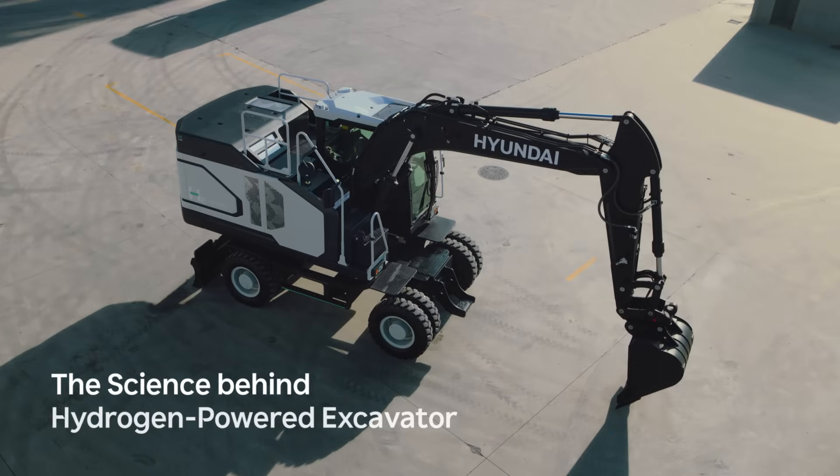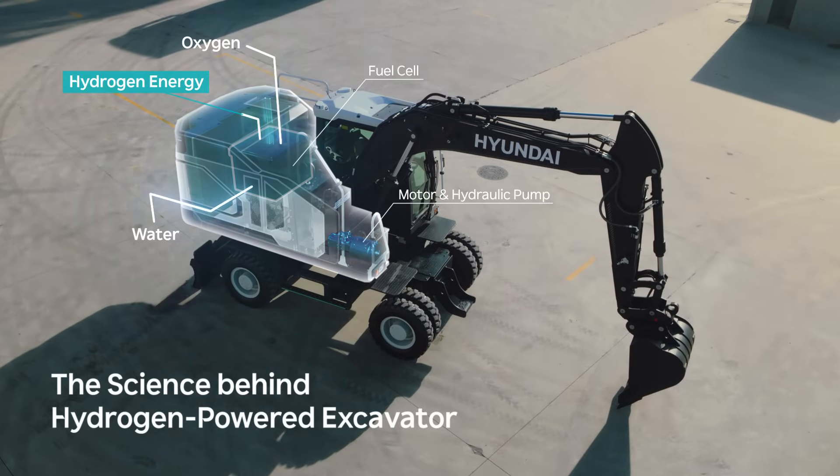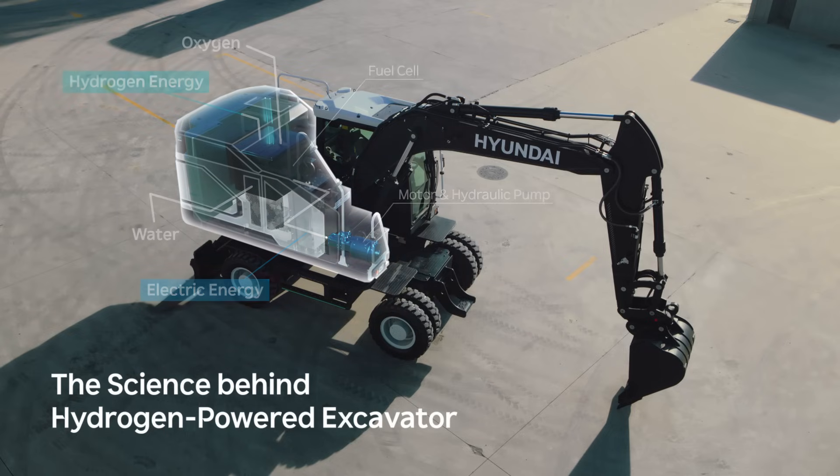Hydrogen-powered excavators use fuel cells to convert hydrogen and oxygen into clean electric energy, which efficiently powers the motor and hydraulic systems. The only by-product of this process is pure water.